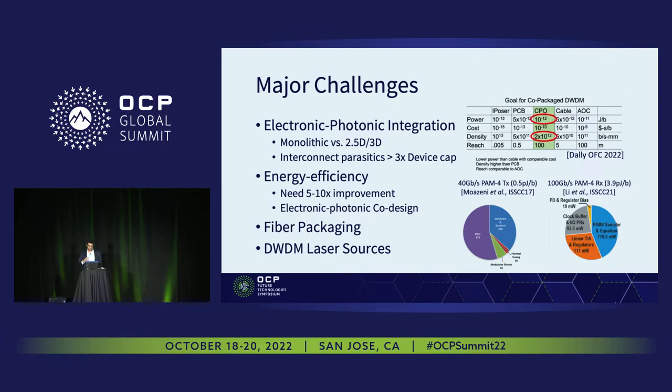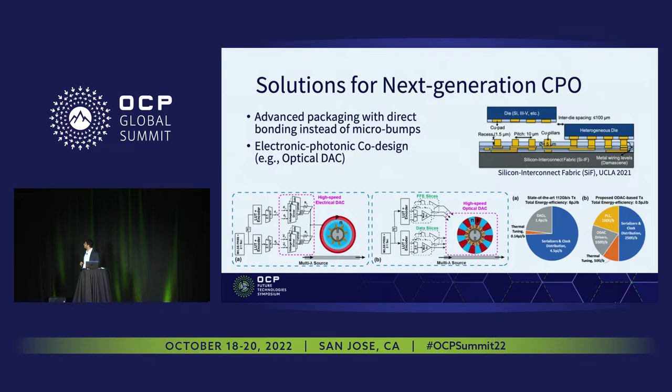What are the solutions? Two solutions my lab is currently working on: first, we need more advanced packaging with the densest bump pitches and low parasitics — going beyond the most advanced micro-bump technology. One promising solution is direct bonding into substrates, recently demonstrated by UCLA for pure CMOS applications. We can leverage direct bonding technologies like this for silicon photonics and co-packaged optics. The other approach is electronic-photonic co-design — exploring whether we can move some functionalities between the electrical and optical domains to achieve better efficiencies.